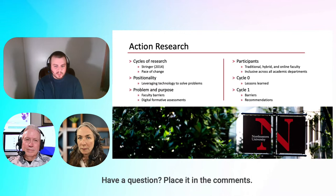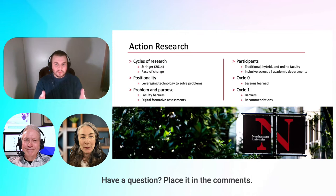As a change agent and scholar practitioner, I found it difficult to just be a fly on the wall and observe from a distance. I like to dive in deep, get my hands dirty, and action research proved to be a methodology that allowed me to do that.